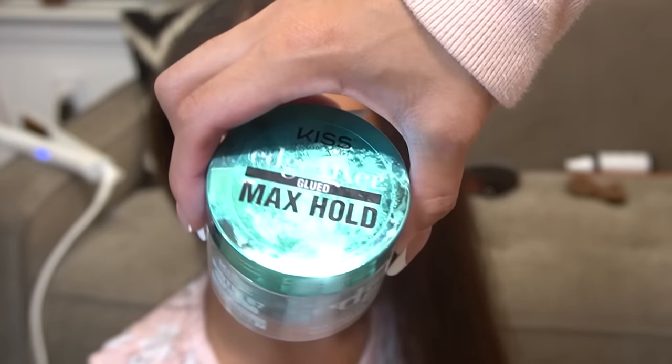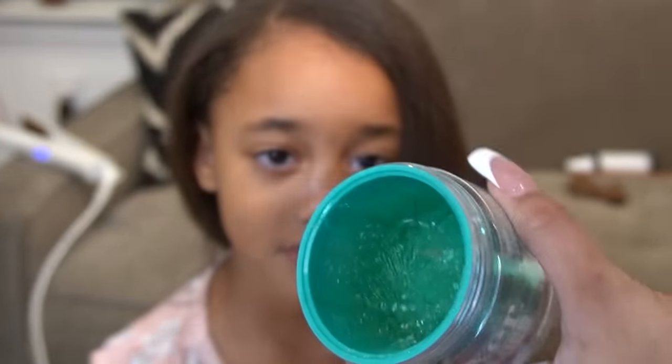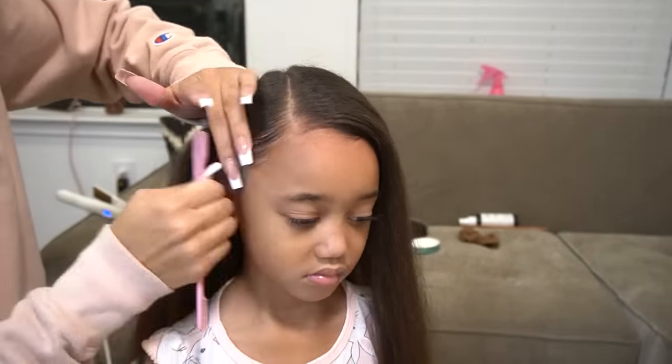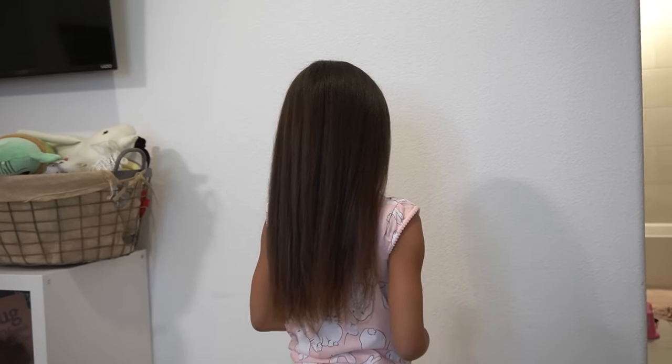I'm going to use this KISS Edge Fixer Max Hold Watermelon Edge Control. We are all done! Here is the final product. It's very soft. It feels healthy. She does need a real haircut, but I think I did a decent little trim.